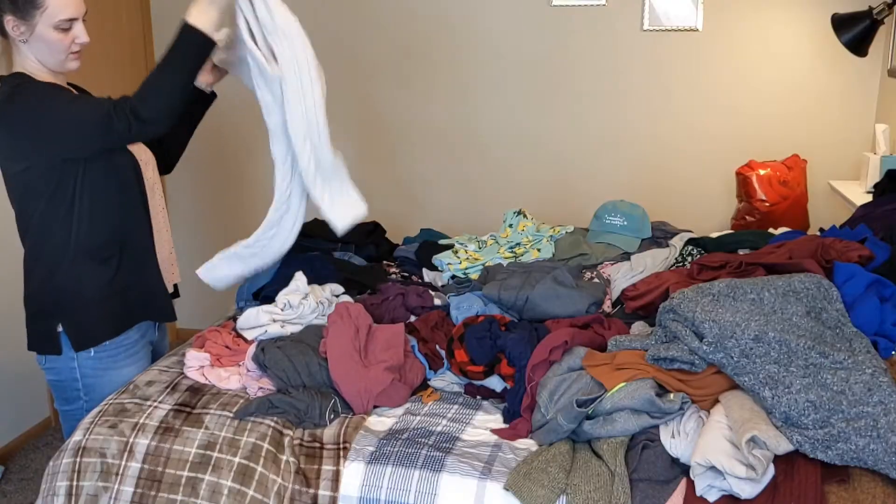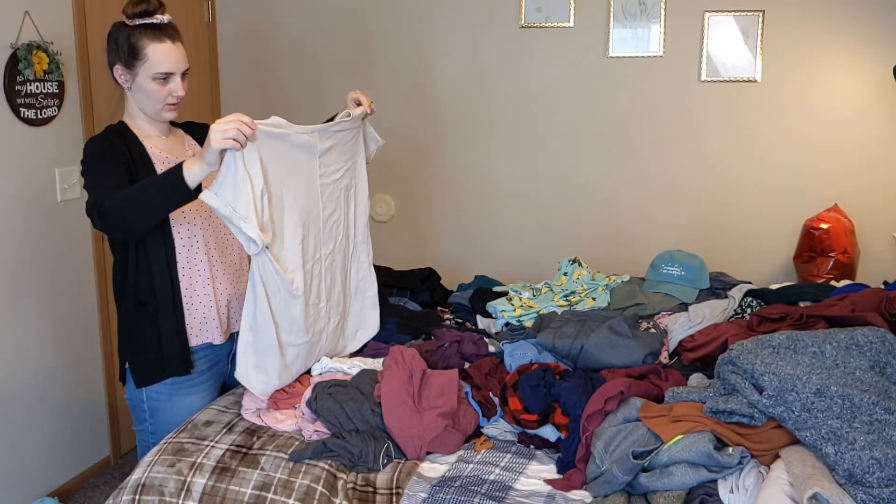The next step after pulling stuff out and sorting through it is touching every piece and asking yourself: does this spark joy? For me there's something a little off about it — clothing is inanimate, how is it going to bring me lasting joy? But I do feel good when I wear certain things, and I guess that's what I think of when I ask 'does this spark joy?' So that's the question I'm going to be asking as I pick up every item.